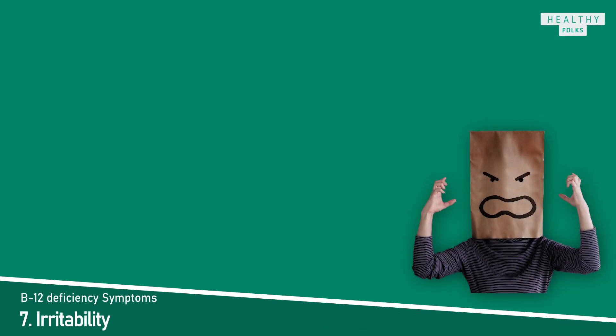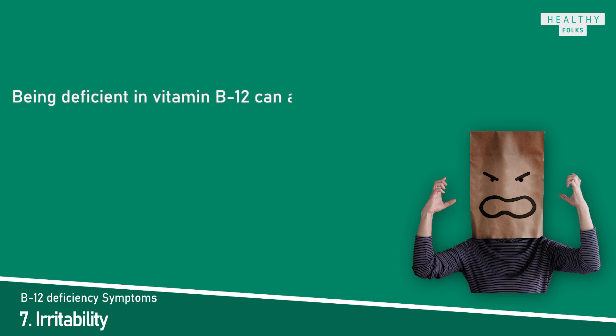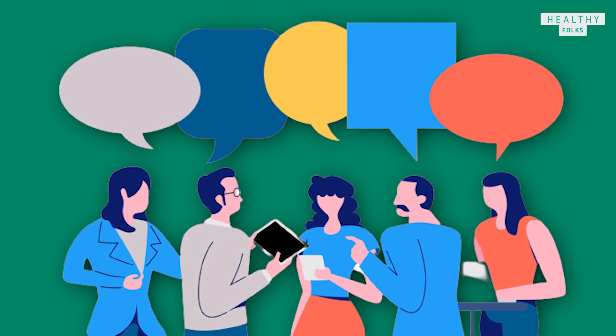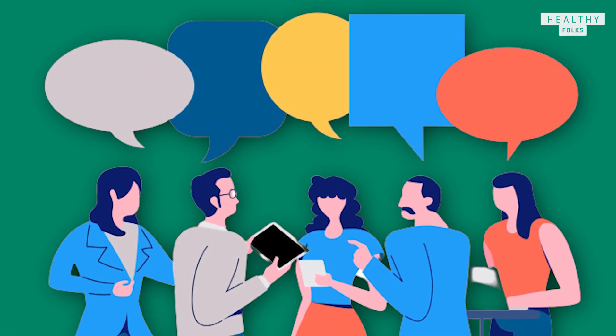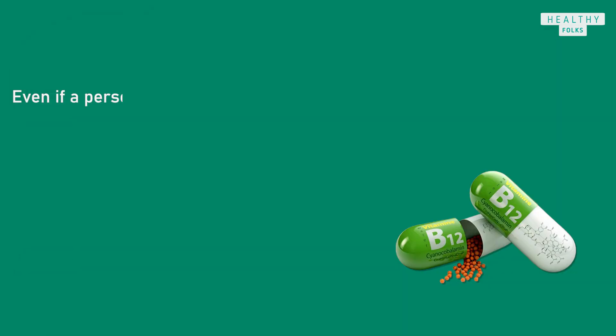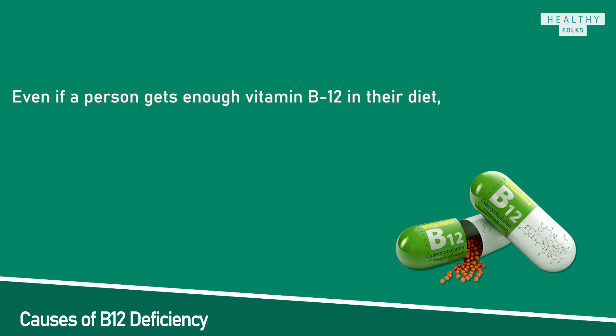Last but not least, irritability. Being deficient in vitamin B12 can affect a person's mood, potentially causing irritability and depression. There is a need for more research into the link between vitamin B12 and mental health. Now that we have discussed the more common symptoms, let's also talk about the causes — why deficiency happens even if a person gets enough vitamin B12 in their diet.